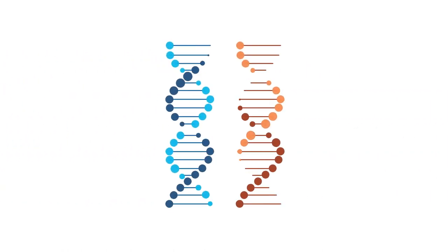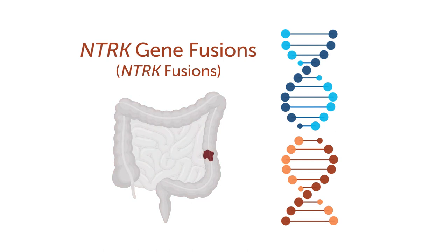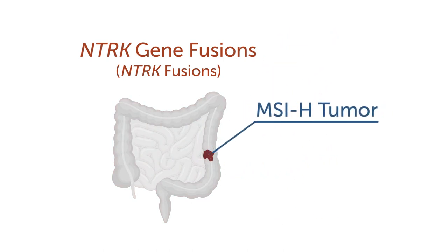Additionally, comprehensive biomarker testing can identify NTRK gene fusions, also known as NTRK fusions. While rare, NTRK fusions are more often found in MSI high tumors.